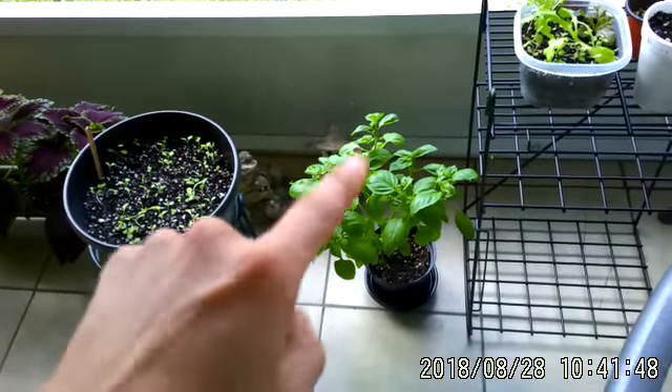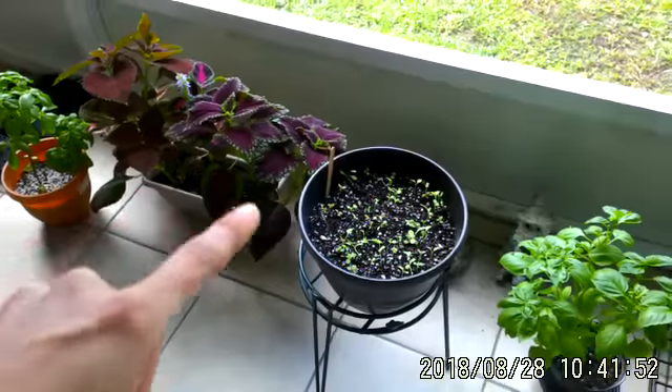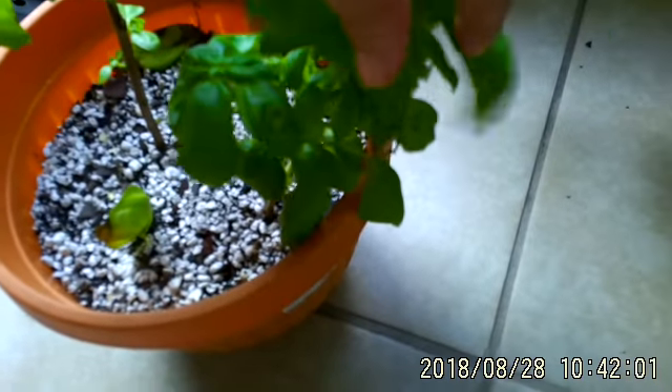I knew that since I had two big ones destroying this for days that I was going to have more in my lanai. So check your lanai. If you're seeing caterpillars on just one of your plants, they're most likely around your other plants. So make sure they're gone.